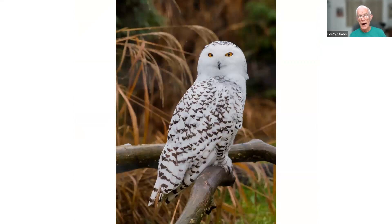This is a snowy owl. Snowy owls come down into the northern part of the United States in winter, but spend most of their time up in Canada. This one was taken in the Toledo Zoo.